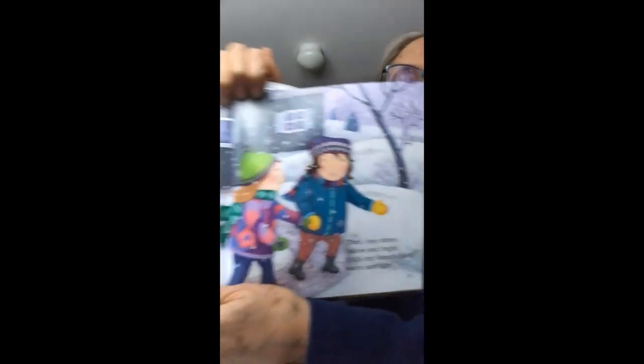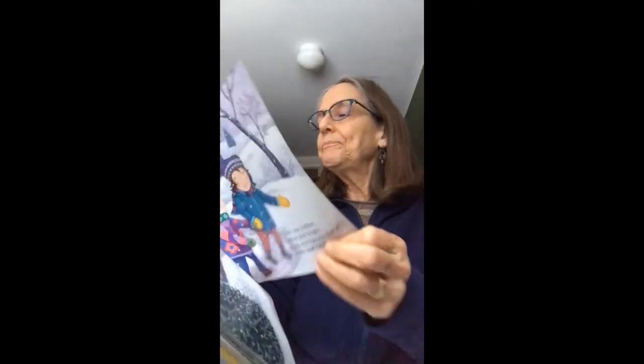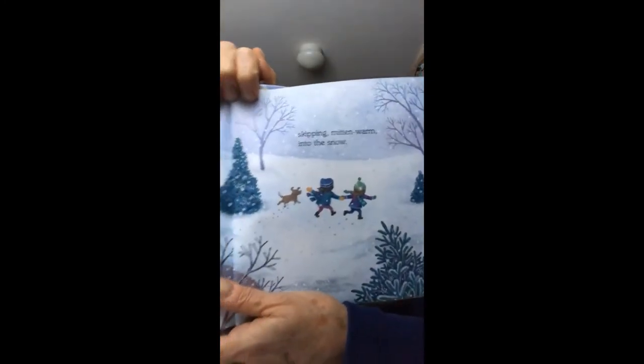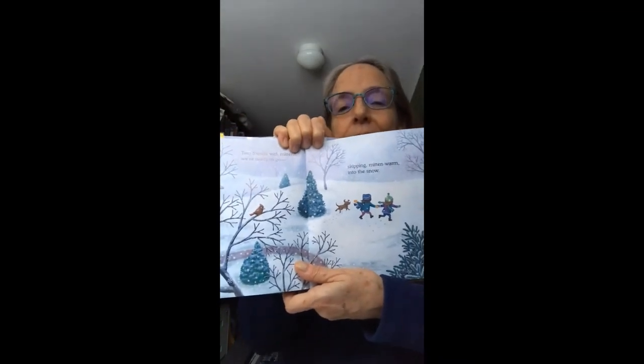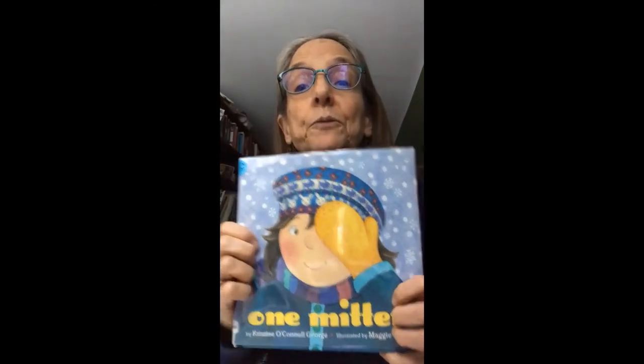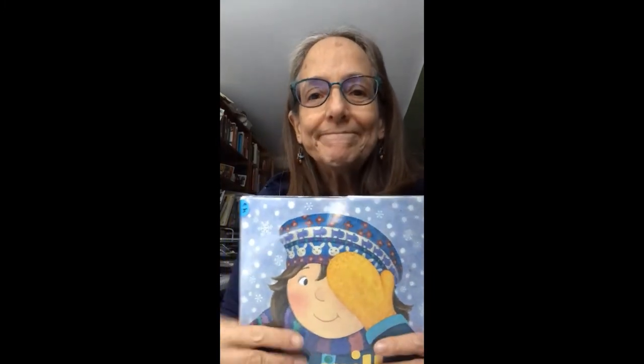Then one mitten, yellow and bright, holds my friend's hand warm and tight. They both have mittens. Two friends with mittens. We're ready to go. Skipping mitten warm into the snow. And that's the end of the story called One Mitten. I hope you've had some fun wearing your mittens and playing in the snow. Bye-bye.